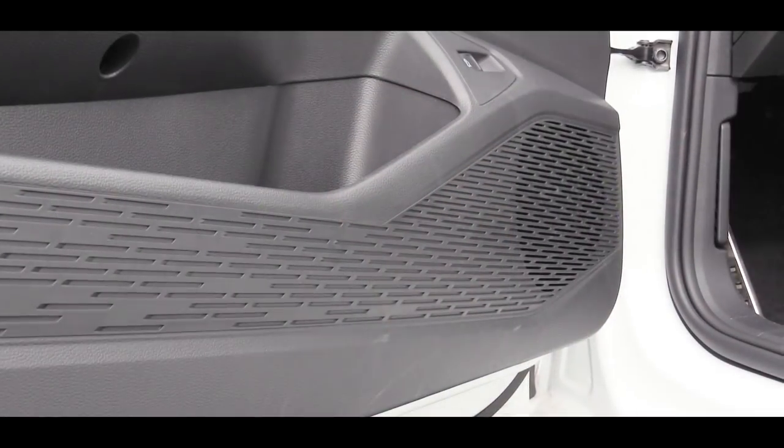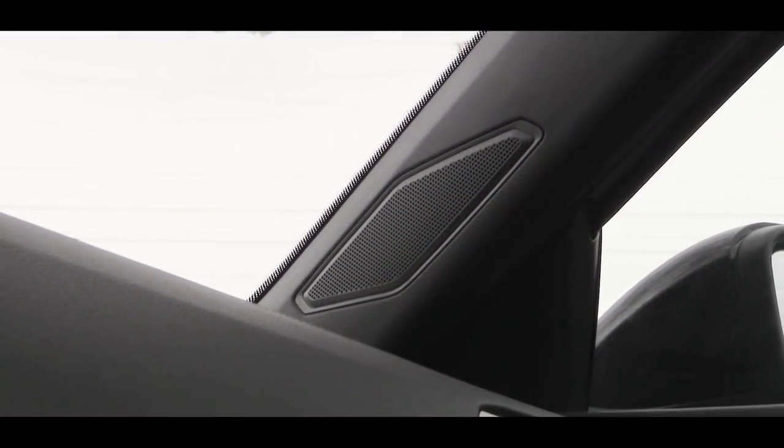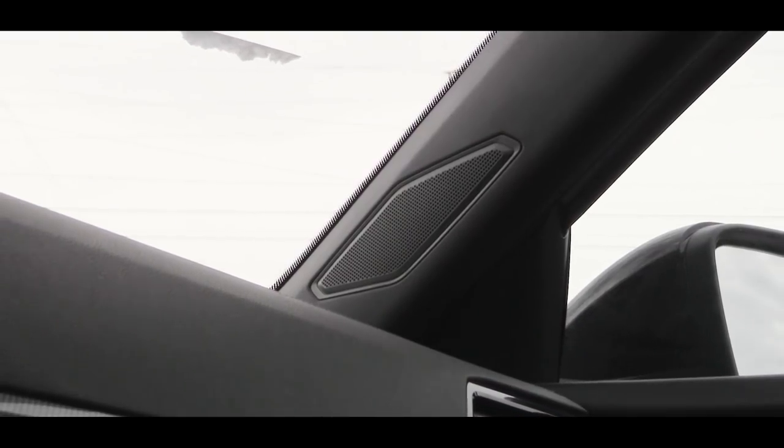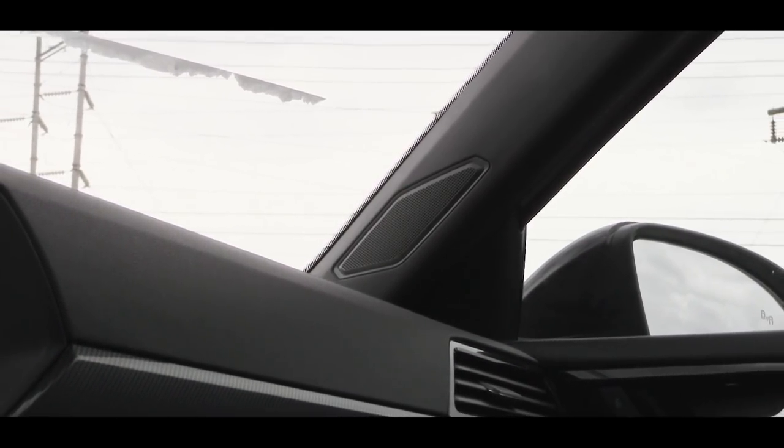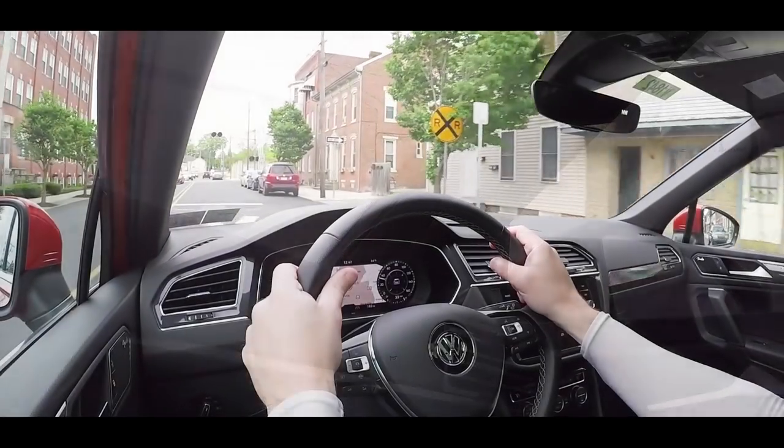We have the six-speaker sound system, so let's test it out. There's actually a good bit of bass for six speakers — I was kind of impressed. I also like the placement of the speakers on the front pillars, which you don't usually see unless you have a lot of speakers. Overall no issues with the sound system.